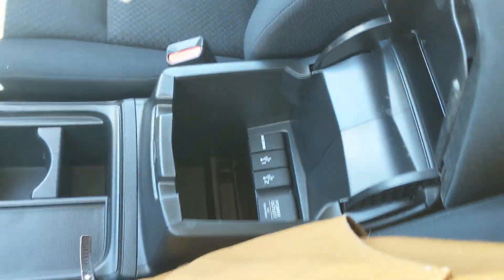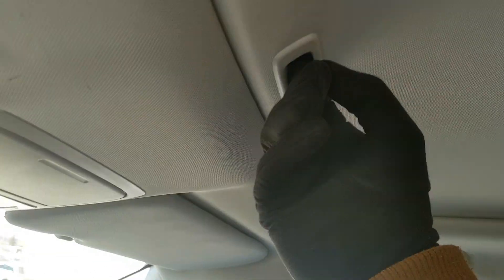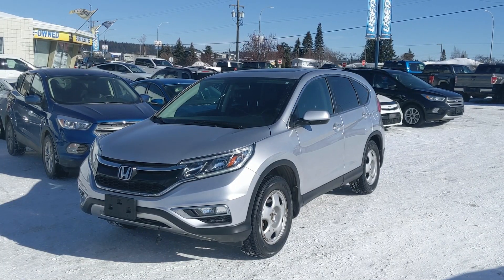Last but not least, you have a power moonroof so you can let in the sunshine. That should cover our look at the interior. If you're interested, come visit us at Prince George Ford — pg4.ca — or call 250-563-8111. Have a nice day.